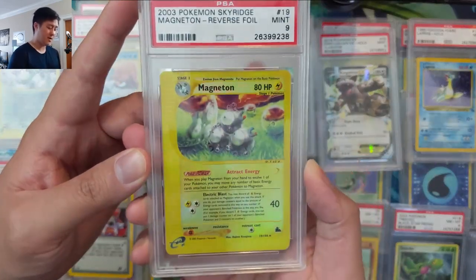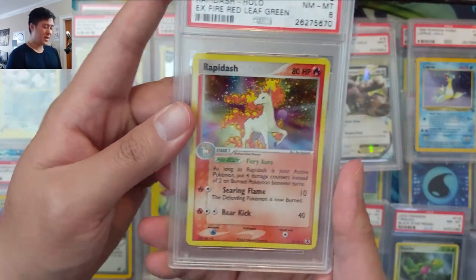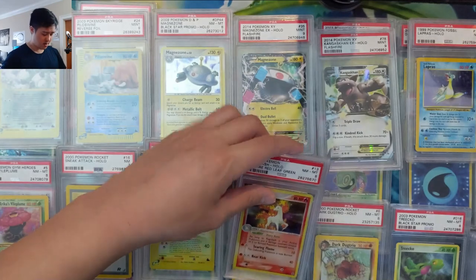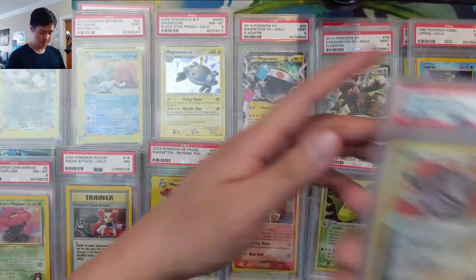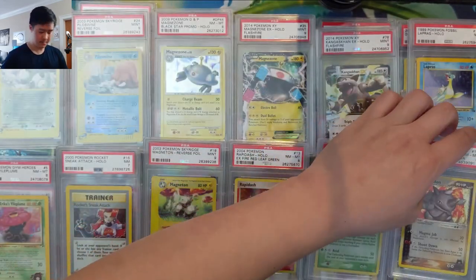Magneton from Sky Ridge — this is one that we didn't already have. Multiple Magnetons. Then a Rapid Dash from EX Fire Red Leaf Green — this is probably our first PSA card from this set. Then a Victory Bell. And I do like this one — Team Magma's Rhyhorn from 2004.